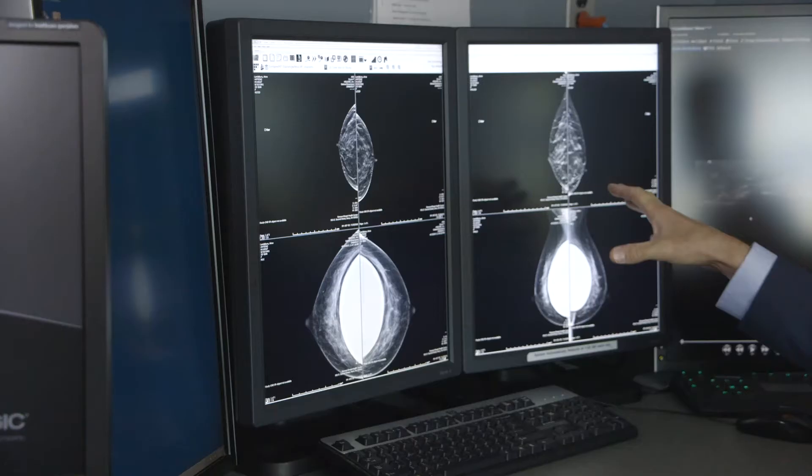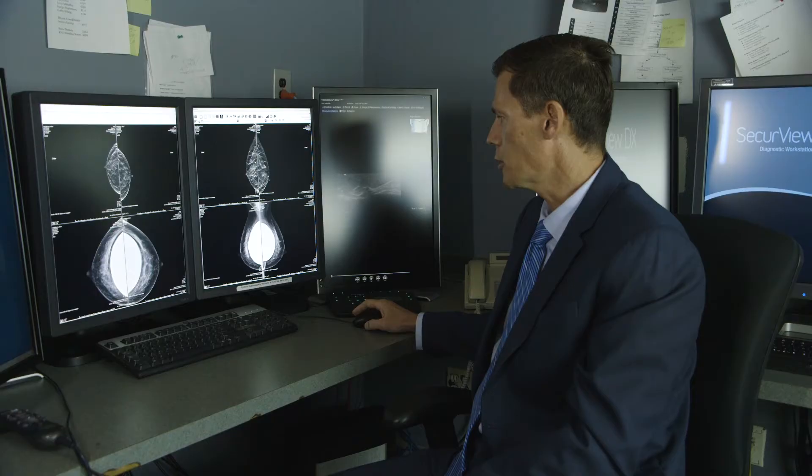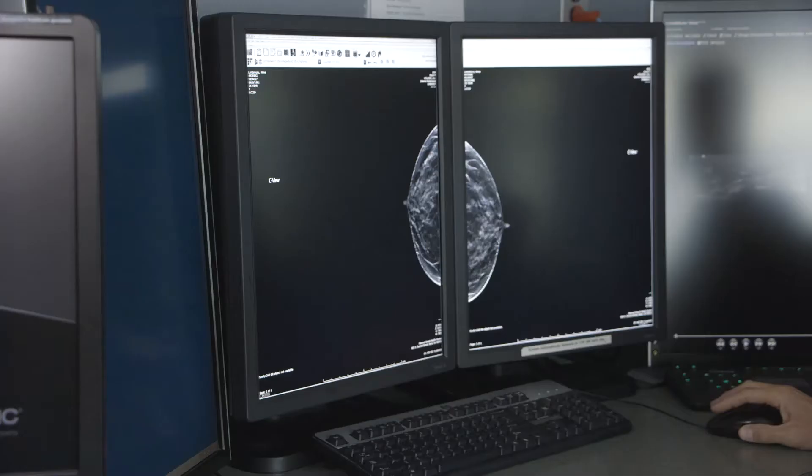In 3D mammography you're actually taking multiple short images of the breast to better get so-called 3D images. Just in our short time using that technology we've picked up a lot of subtle cancers that I don't think would have been seen with conventional 2D.